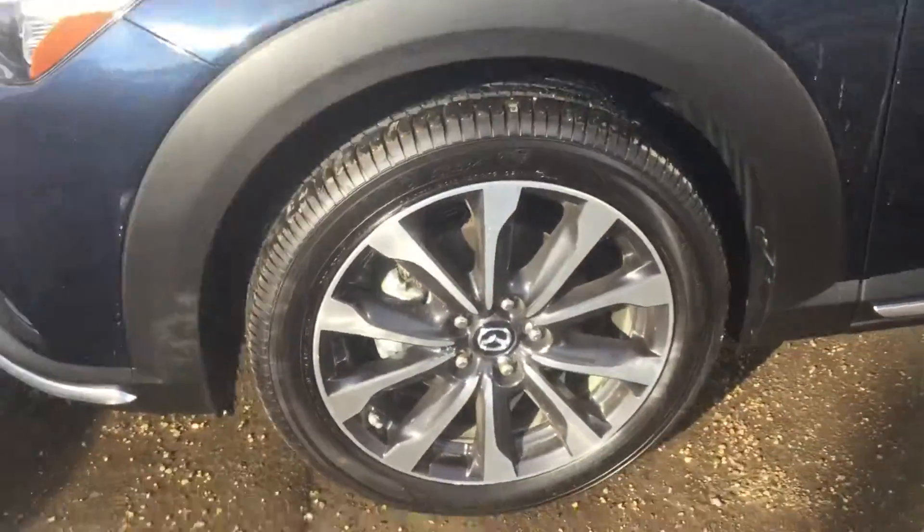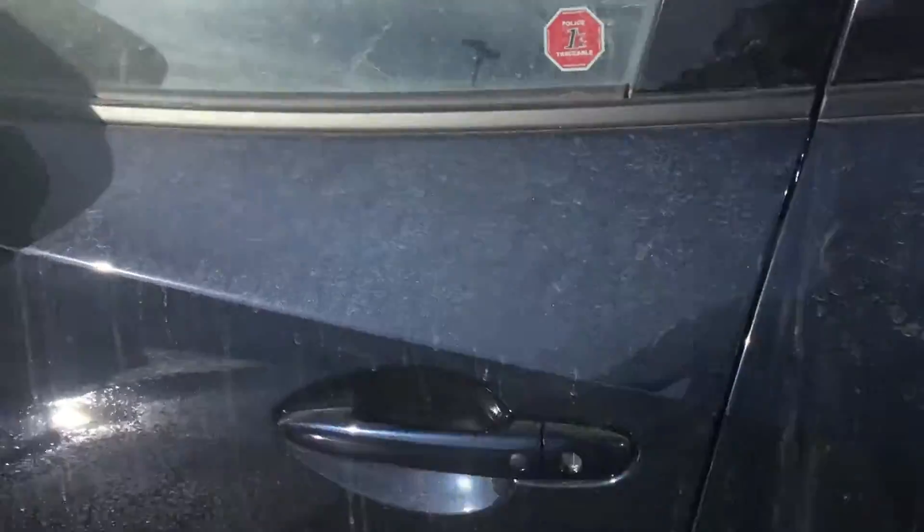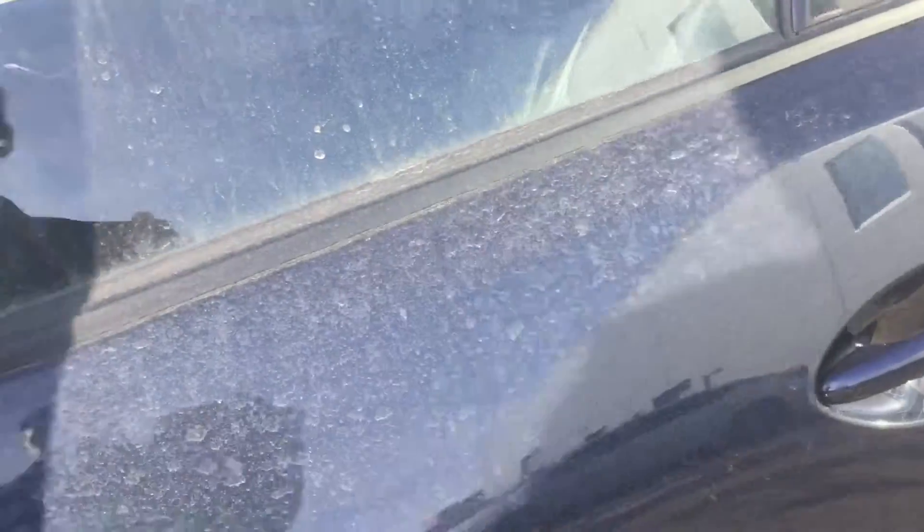You have your nice upgraded alloy wheels on the GT here. You're going to have your blind spot monitoring here on the mirrors. You have keyless entry here as well, and I'm going to give you a look on the inside.